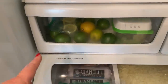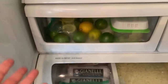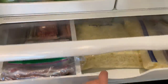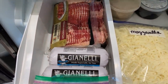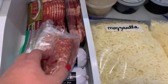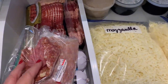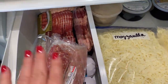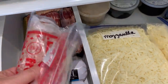As far as the fruit drawer goes, all I have left is some lemons, limes, and a little bit of grapes. Down here I have some breakfast meat, bacon, and sausage. I also have about three different varieties of Italian deli meat. So I'm thinking this week I'll probably make a charcuterie tray and use this up.